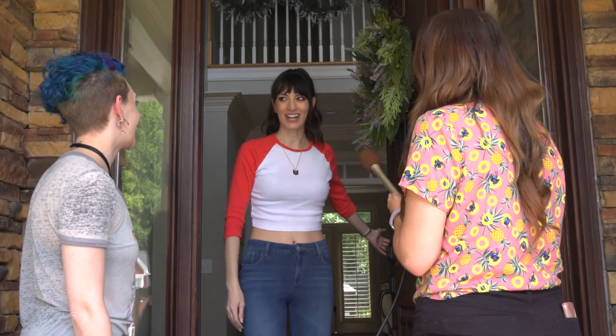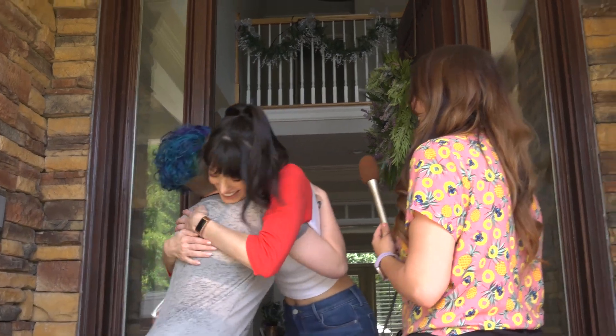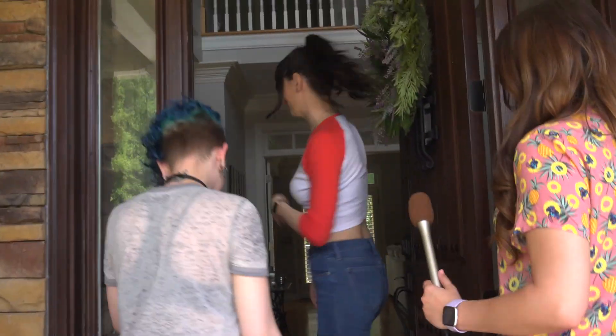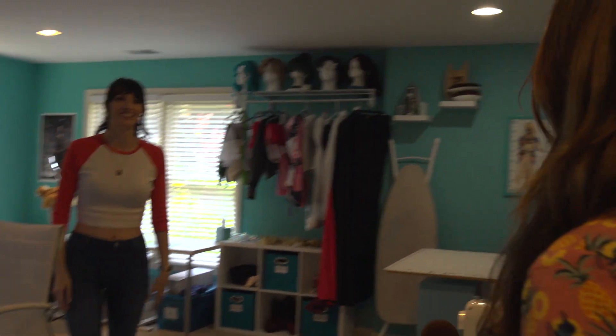Oh, hello. I wasn't waiting behind that door. Hi. Hello and welcome. Thank you. Come on in and follow me. And here she is. Oh, wow. It's so pretty.